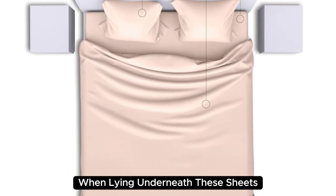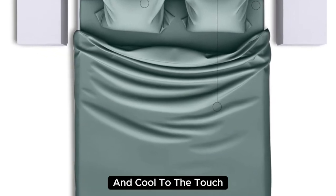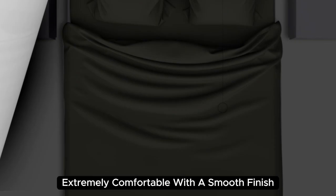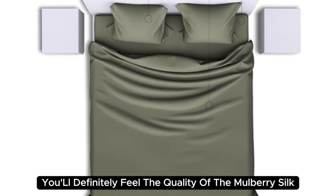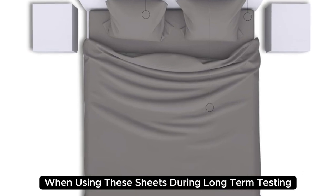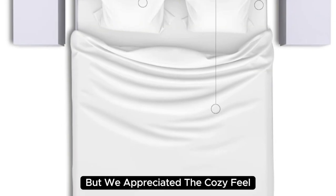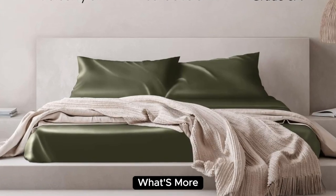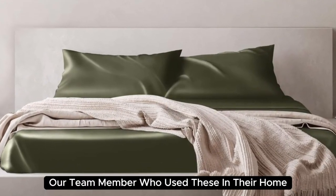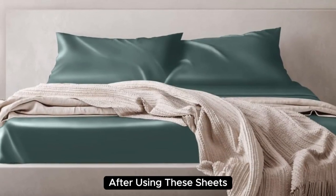When lying underneath these sheets, we noticed they felt denser than other options we've tested and cool to the touch. Extremely comfortable with a smooth finish, you'll definitely feel the quality of the mulberry silk. During long-term testing, we found these sheets to be a bit too warm during the summer months, but we appreciated the cozy feel as the weather got colder. Our team member even reported feeling more rested and refreshed after using these sheets.